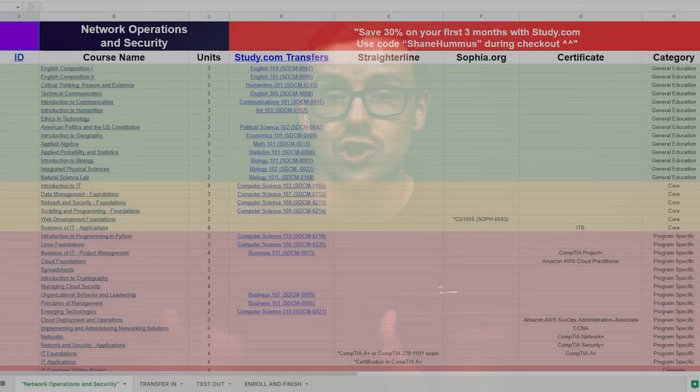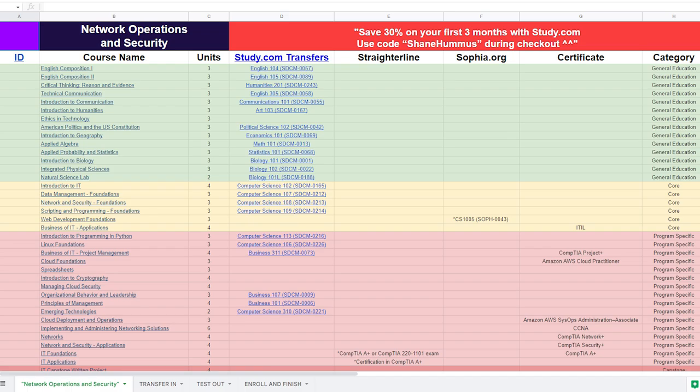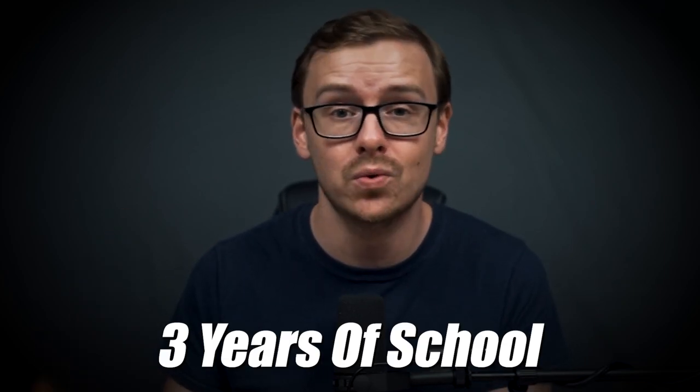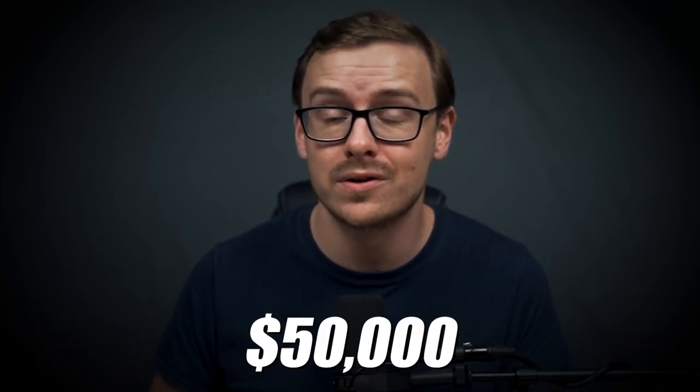Not only am I going to break it down and make it insanely easy for you, but I also created a cheat sheet where I'm going to take you through step by step and show you exactly how you can do the same thing. This will probably save you 10 to 20 hours worth of research, as well as up to three years of school and $50,000.